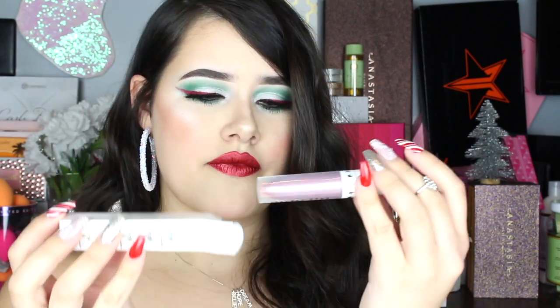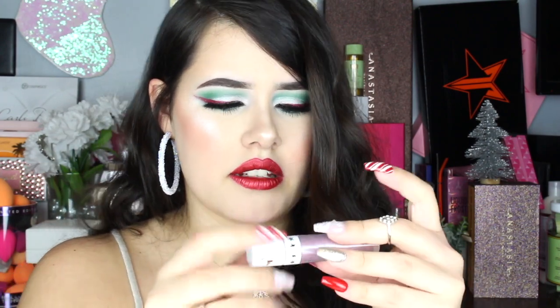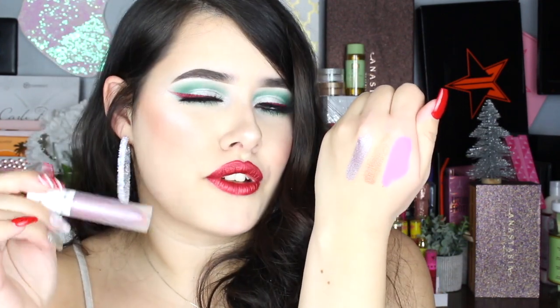Next we have another Velour Liquid Lip and this is in the shade Cloud. Ooh, I think I have this one too. Yeah, it's like a lilac color. Here's mine so I can swatch it for you guys. So there it is swatched right there — it's a really pretty, kind of soft lilac-y shade. Really, really gorgeous.